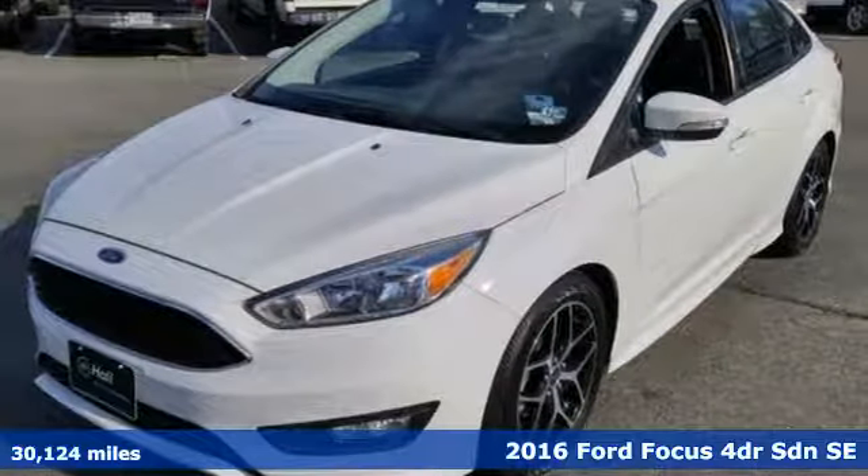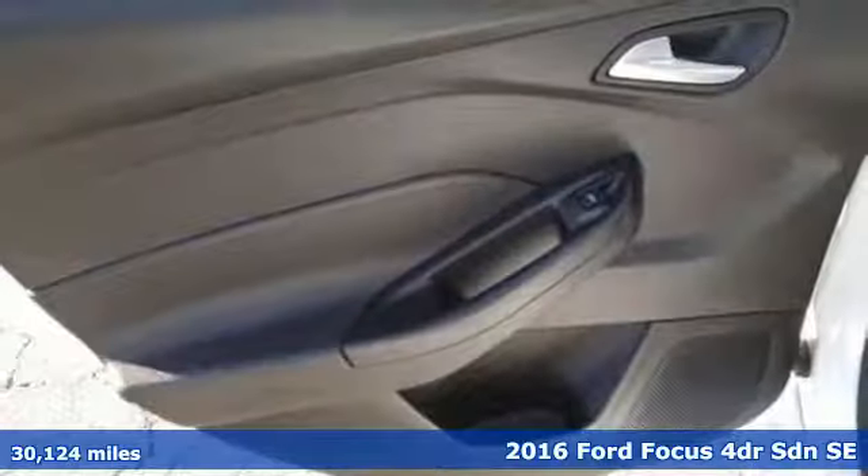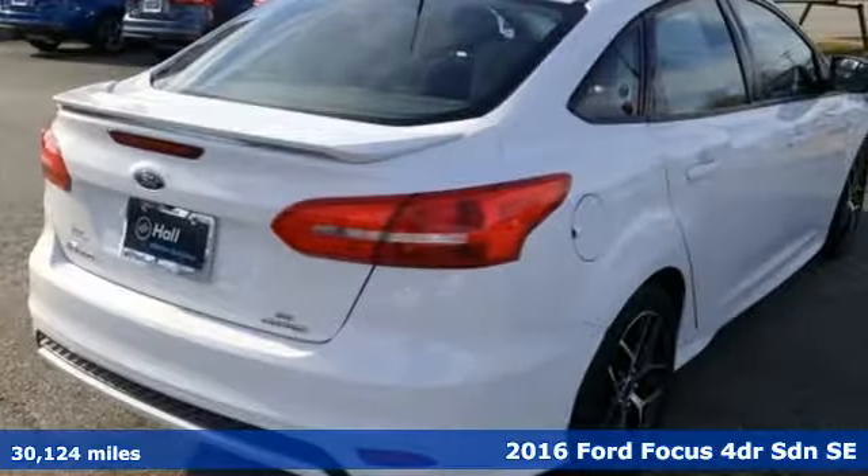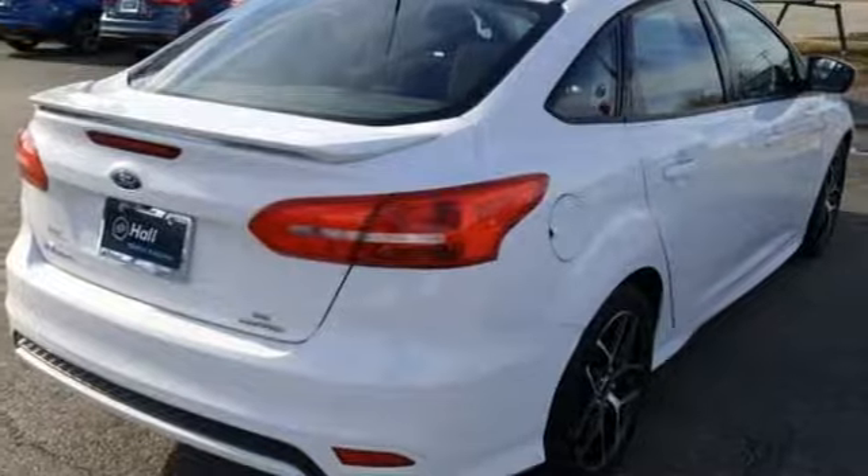It's a 2016 Ford Focus. Grace the roads with a car that's as fun to drive as it is efficient. And with features like these, every drive is a pleasure.